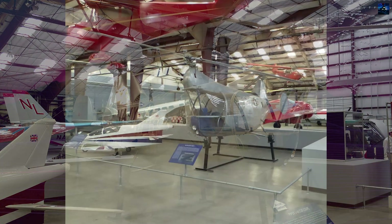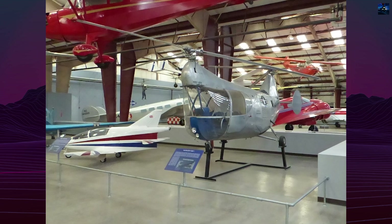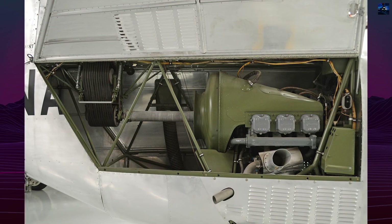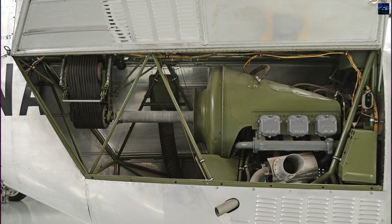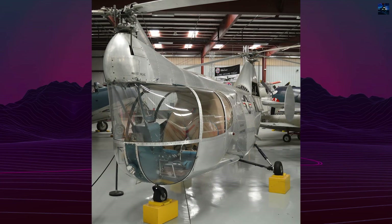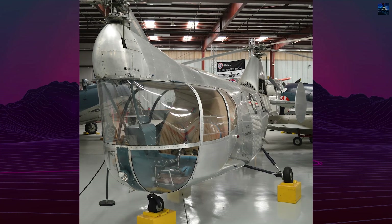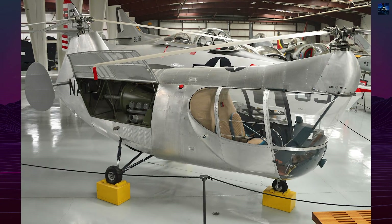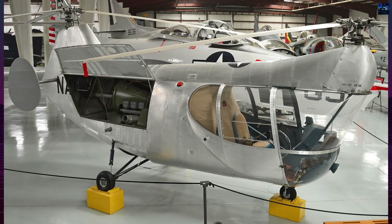Variants included the Sedan 4ES with a supercharged engine and the 4A for agricultural use. Though a few were built, production remained small-scale. McCulloch regained the design rights in the early 1970s, but no further development followed. Today, the MC4 remains a notable chapter in rotary wing aviation history as the first United States-certified tandem rotor civilian helicopter and an early effort in compact twin rotor design.